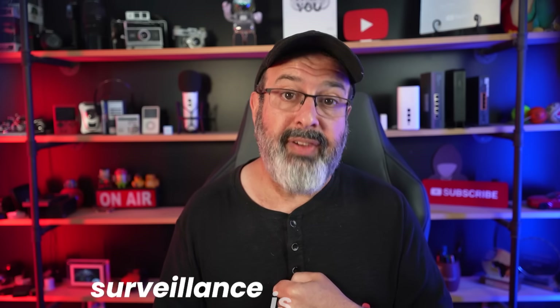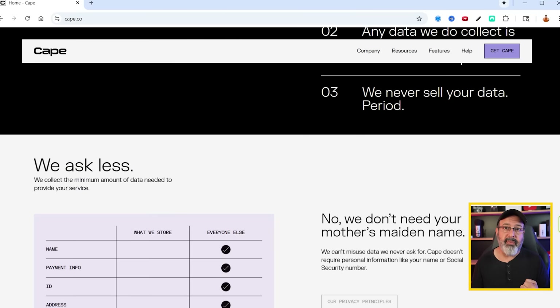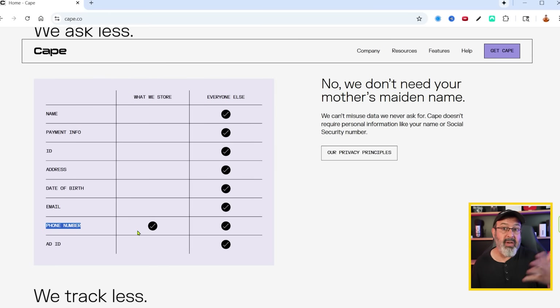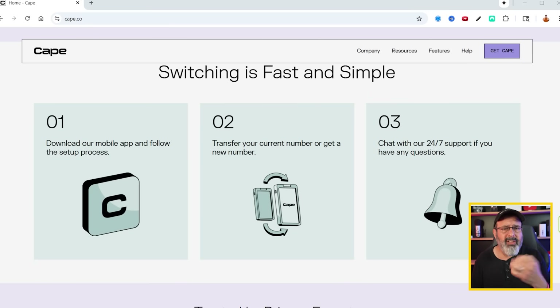Since we live in a time where surveillance is everywhere and everybody wants our data, if you're serious about your security, I recommend using CAPE. I've spoken about CAPE before, but the more I go down this privacy and surveillance rabbit hole, the more I'm glad I switched over to CAPE. CAPE is a privacy-first cellular provider that doesn't collect your data. When you register for CAPE, you don't even have to give them your name, your ID, or anything else other carriers require. So even if your phone ends up being part of an MZ catcher batch, there is virtually no information to hand over, even to law enforcement.